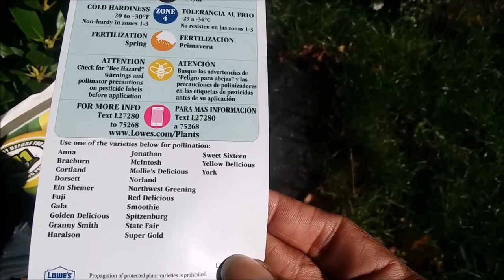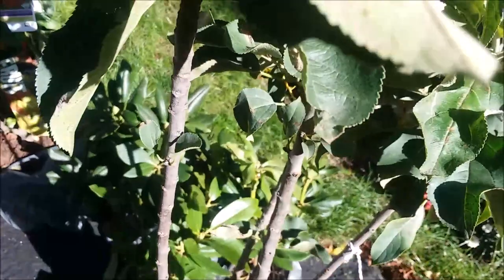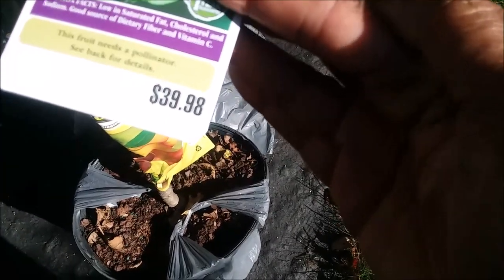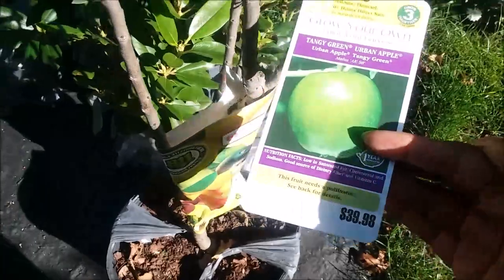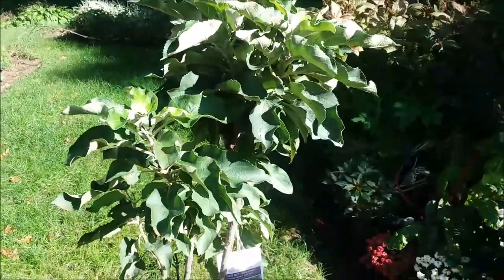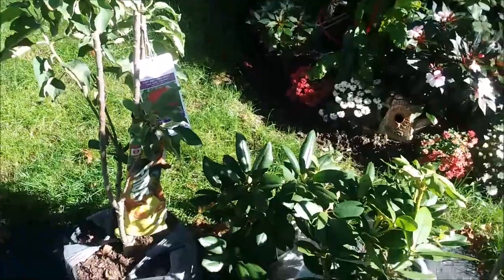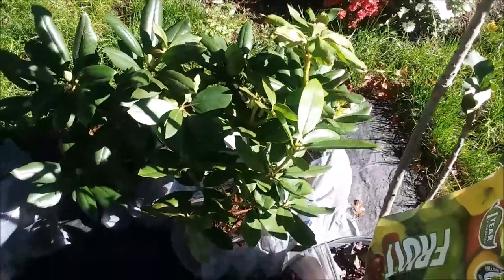I have two others I don't remember off the top of my head, but this is great — it was 50% off. This was $39.98, so I got both apple trees for half price. I'm really creating a food forest and going to have my little apple orchard along with my pear, plum, and peach trees.